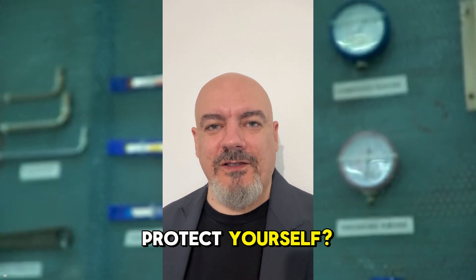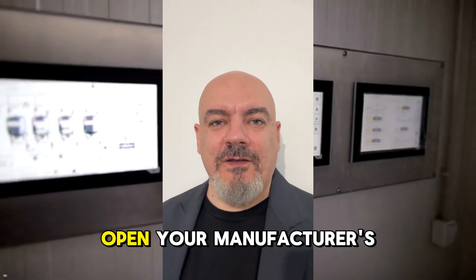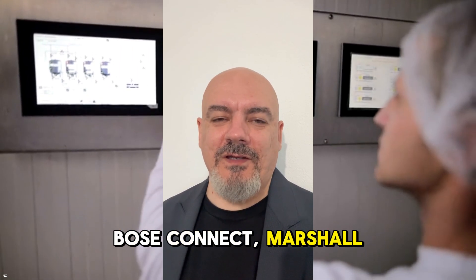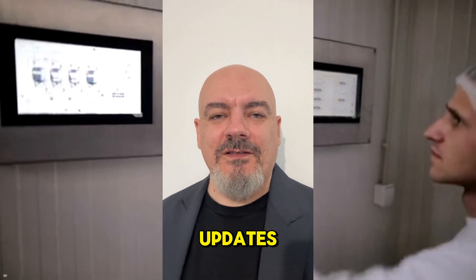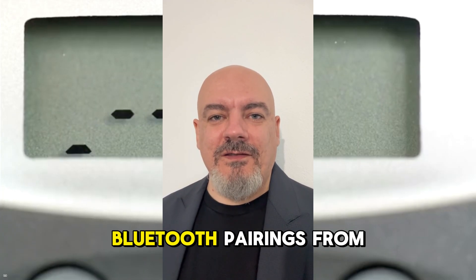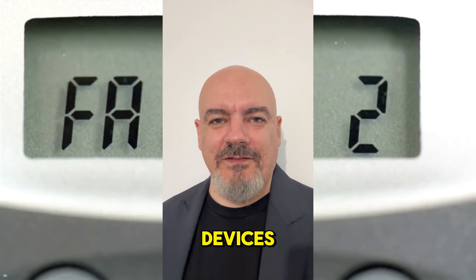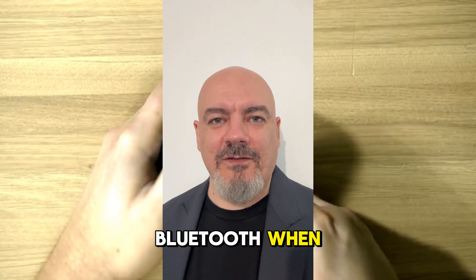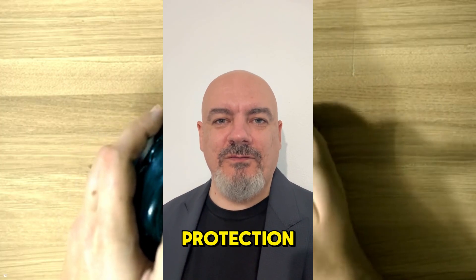So what can you do to protect yourself? First, update your headphones firmware immediately. Open your manufacturer's app — Sony Headphones Connect, Bose Connect, Marshall Bluetooth, whatever app came with your device — and check for updates. Second, remove old Bluetooth pairings from your phone; go into your Bluetooth settings and delete any devices you don't use regularly. Third, disable Bluetooth when you're not using it. I know this is inconvenient, but it's the most effective protection.